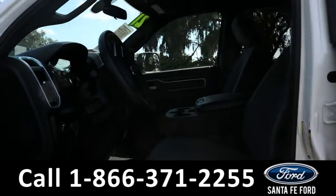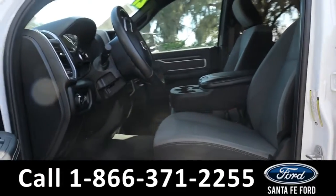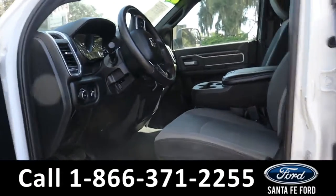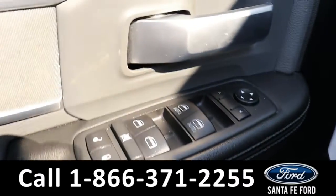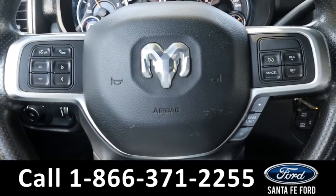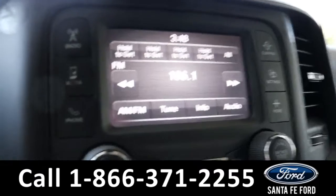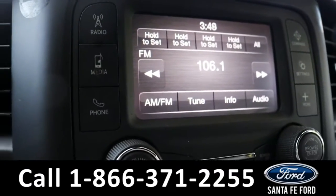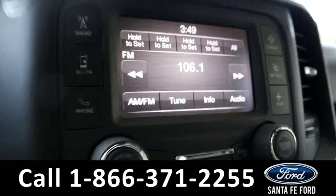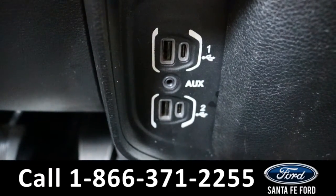Taking a look inside, it has gray cloth seats. The rest of the interior is black. It has power windows, mirrors, and locks. The steering wheel has cruise, radio, and phone call controls. The radio is touchscreen, offering AM, FM, and Bluetooth. Down here it has USB, USB-C, and an auxiliary port.